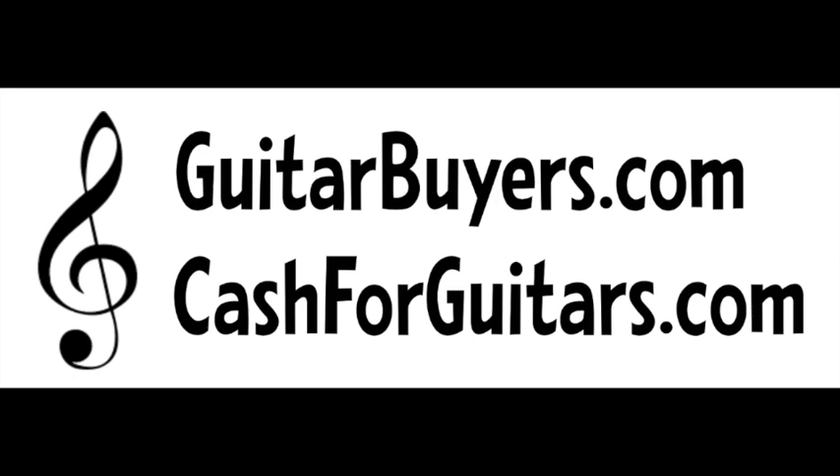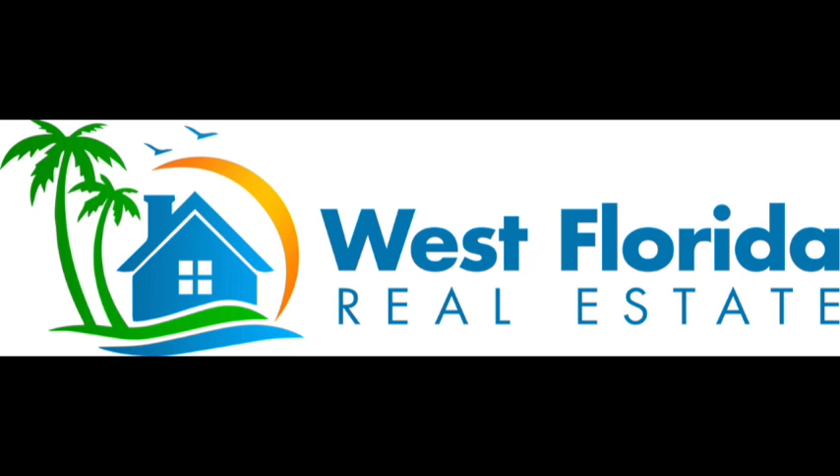If you want to buy or sell a home or investment property in the Tampa Bay area — Hillsborough, Pinellas, or Pasco counties — West Florida Real Estate is a local residential broker that's helped over 250 Bay Area homeowners in the last four years. Get their free reports on the seven biggest mistakes homeowners make when hiring a realtor, and the 21 most expensive mistakes Tampa homebuyers make. Head to westfloridarealestate.com.